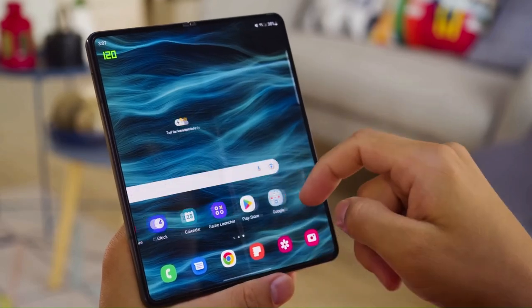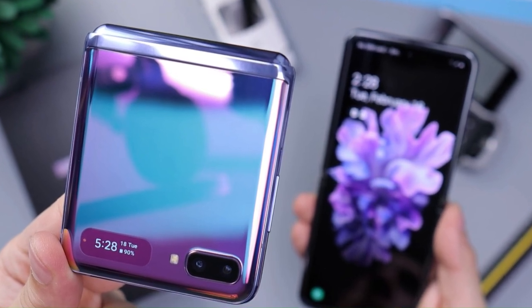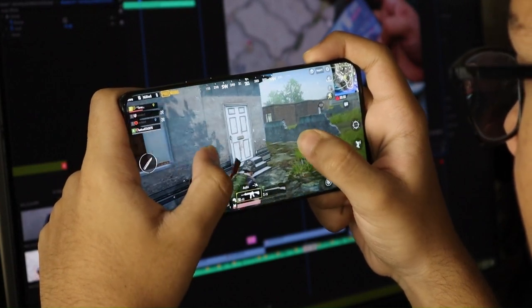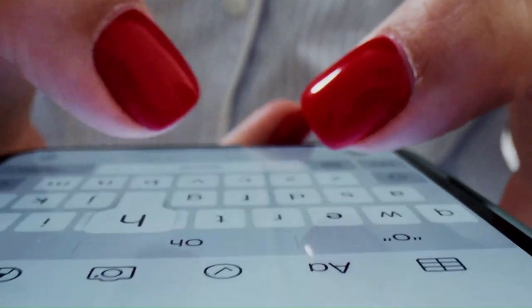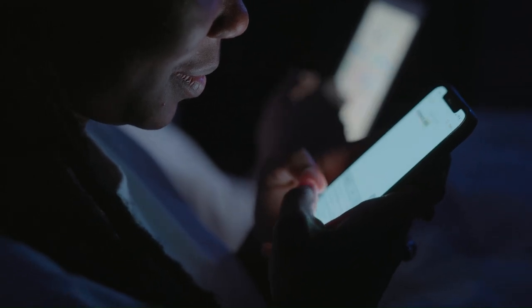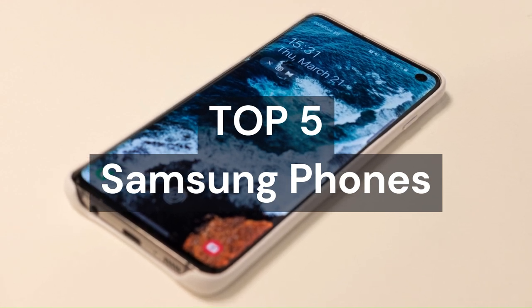What if you could have a phone that does more than just the basics? A phone that captures stunning photos and videos, runs the hottest games and apps, and stays powered for hours on end? A phone that adapts to your preferences, or lets you enjoy the best features of different brands and platforms? In this video, we will unveil the top 5 Samsung phones in 2023 that can do all that and more.